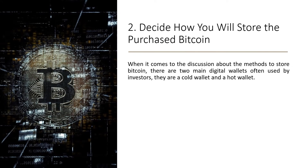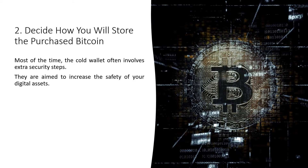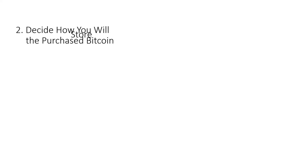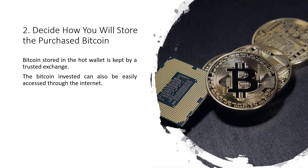Step 2: Decide how you will store the purchased Bitcoin. There are two main digital wallets used by investors: a cold wallet and a hot wallet. The cold wallet involves extra security steps to increase the safety of your digital assets, but the transaction process usually takes longer. Unlike the cold wallet, the hot wallet is simpler, transactions are completed faster, and Bitcoin is kept by a trusted exchange and easily accessed through the internet.